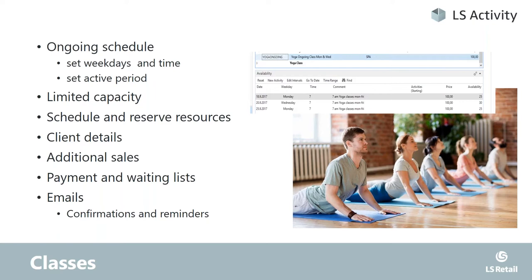Classes: it's easy to set up ongoing appointments that are on specific weekdays and specific times during a certain active period. They can have limited capacity. We can schedule and reserve the resources needed to perform that schedule, keep track of client details and additional sales — the blue yoga mats are pretty popular — and track payments and waiting lists, sending out email confirmations and reminders. A very different product, but we keep track of it within the same structure.